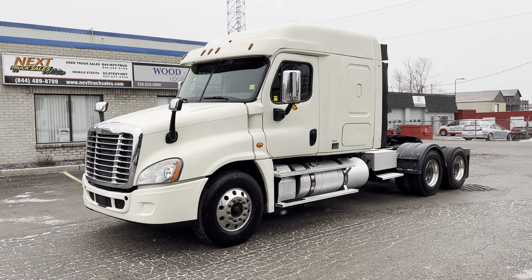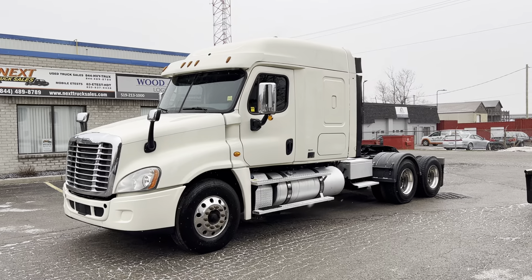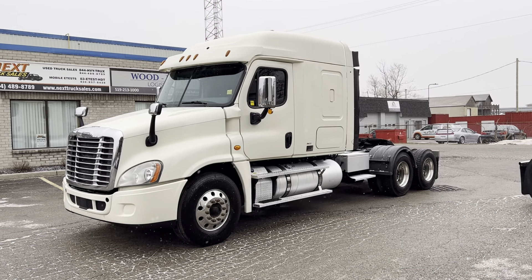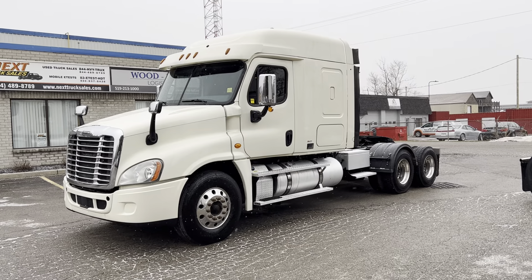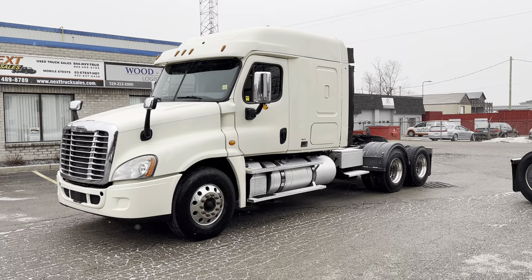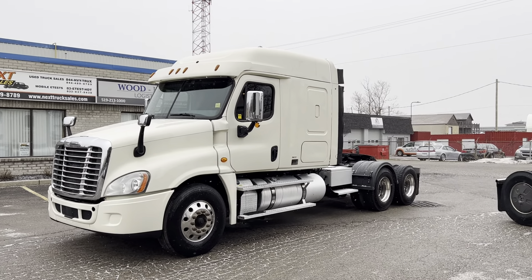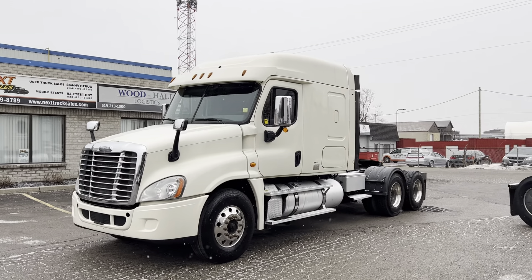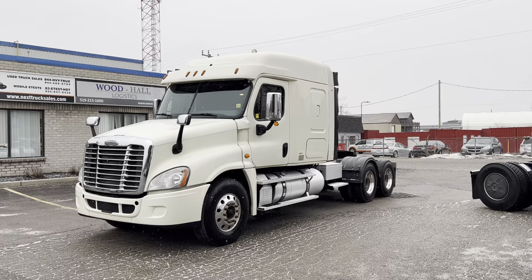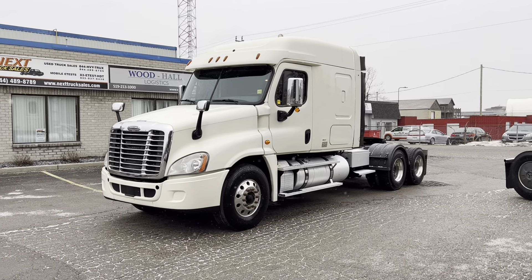Good morning everyone, this is Rob with Next Truck Sales and I want to take this opportunity and introduce you to our 2016 Freightliner Cascadia. It's a heavy spec unit with a 14,600-pound front, 46,000-pound rears. It's got a 505 DD15 with 1850 torque and an 18-speed manual. It also has an integrated wet kit with a split hydraulic tank and a dash-mounted PTO switch. So I'll take you through this truck and show you some of the features.